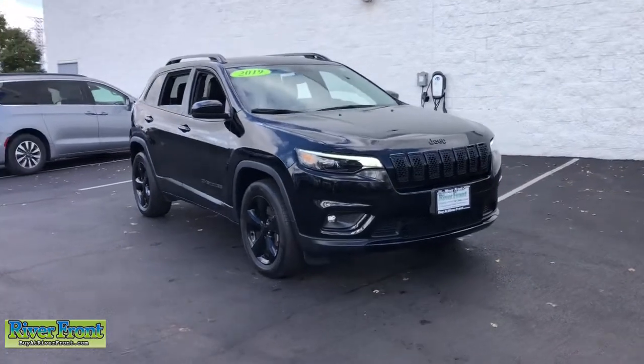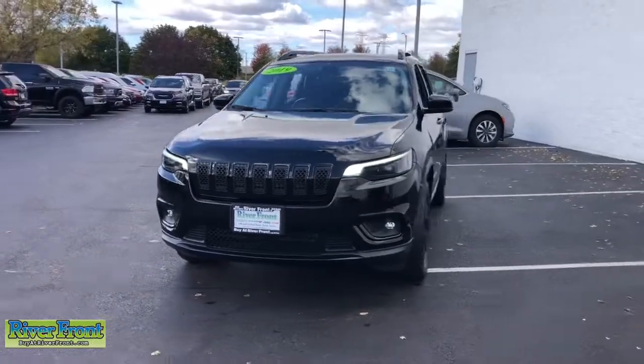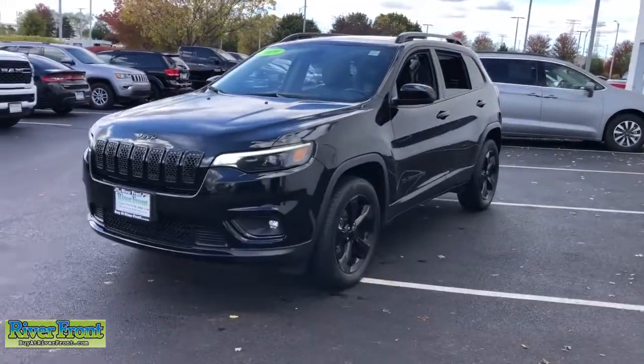Enjoy the view of this 2019 Jeep Cherokee. This vehicle is an outstanding buy with fewer than 40,000 miles on the odometer.